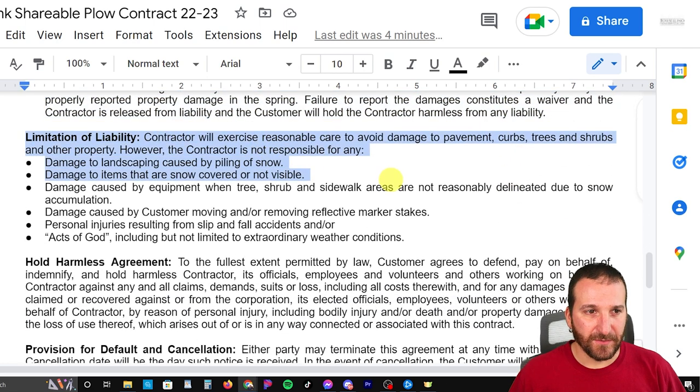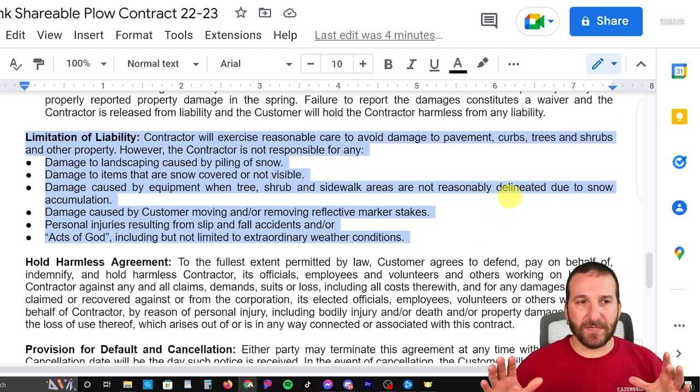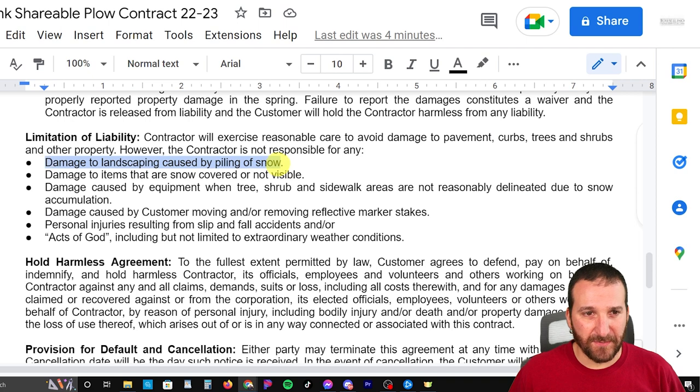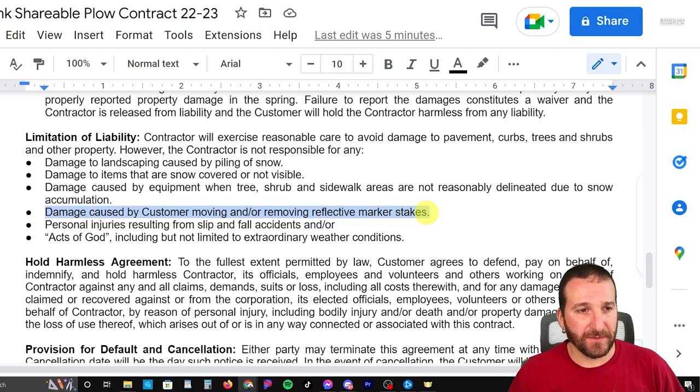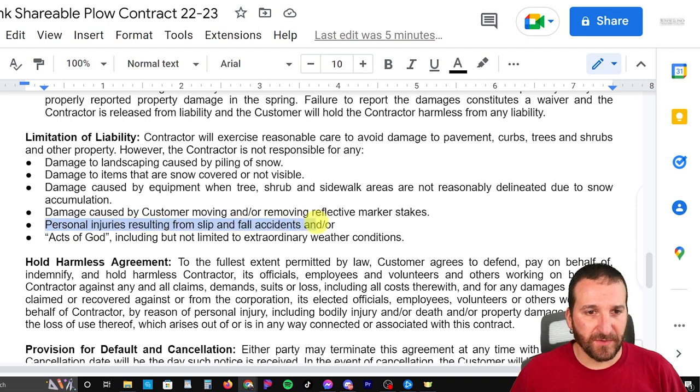The limitation of liability section talks about all the different things I'm not liable for. Obviously I'm not going to intentionally damage anything, but it is possible, so this covers some of that. It includes: damage to landscaping by piling of snow; damage to items that are snow-covered or not visible; damage caused by equipment when trees, shrubs, and sidewalk areas are not reasonably delineated due to snow accumulation; damage caused by the customer moving or removing marker stakes — which I added this year; and personal injuries resulting from slip and fall accidents or acts of God, including but not limited to extraordinary weather conditions.